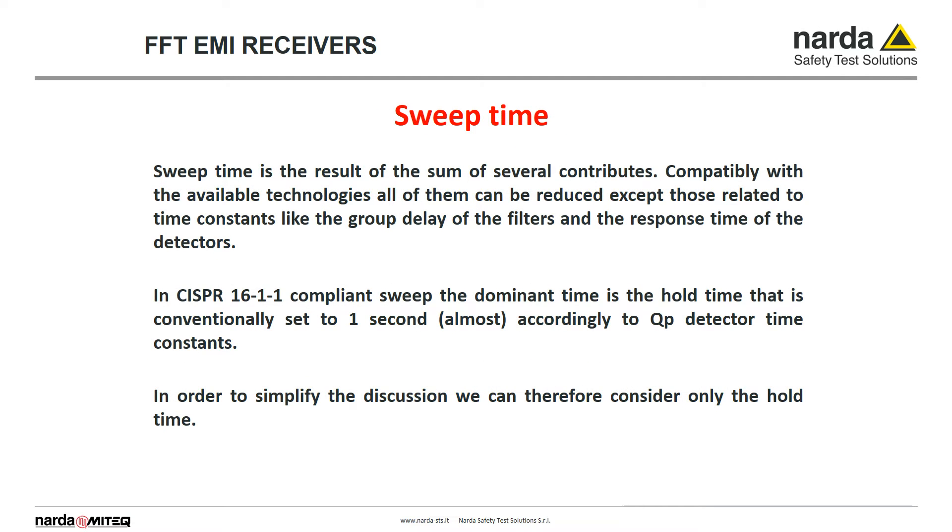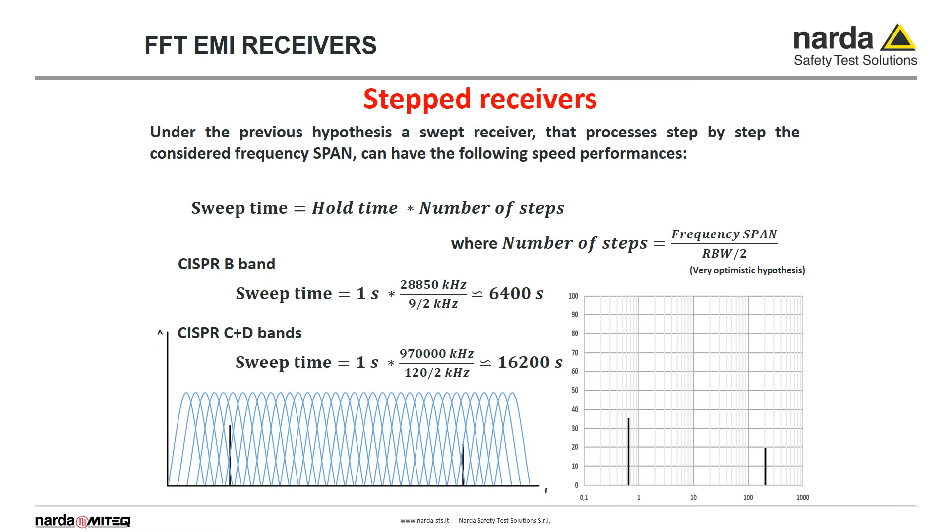Regarding sweep time, the dominant parameter is the response time of detectors, which is at least one second in the case of the quasi-peak detector. To avoid measurement errors, we must therefore set for every FFT band the receiver observation time — the so-called hold time or dwell time — to at least one second. Sweep time in the case of step scanning receivers can be easily calculated by multiplying the hold time by the required number of steps needed to cover the entire band of interest.